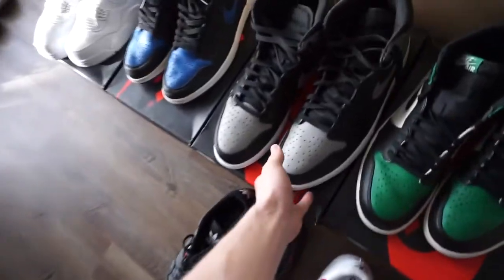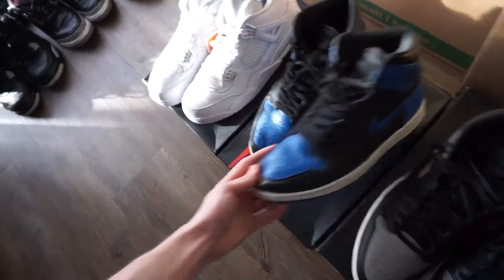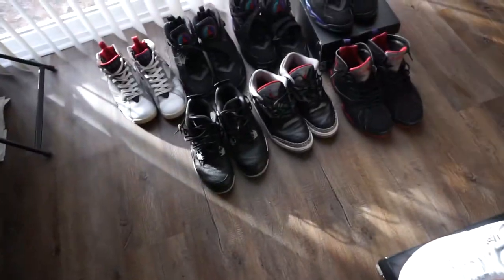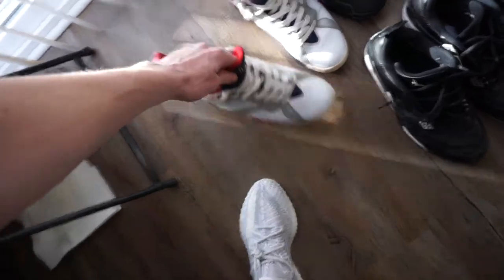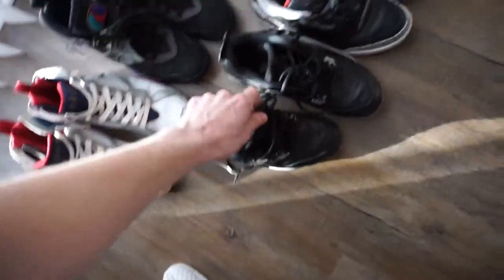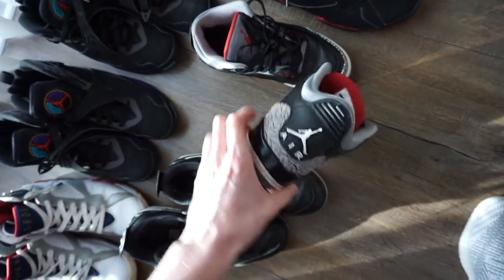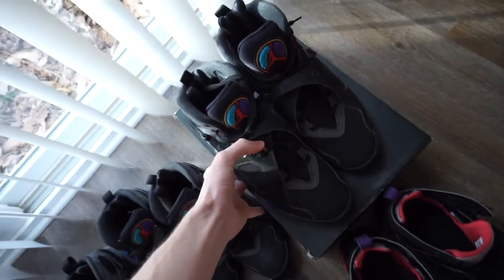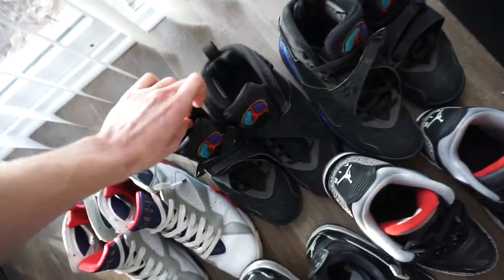Shadow ones, royal ones, a brand new pair of pure money fours. Then we got a bulk order over here — love for the games, your fours, another pair of black cement threes.